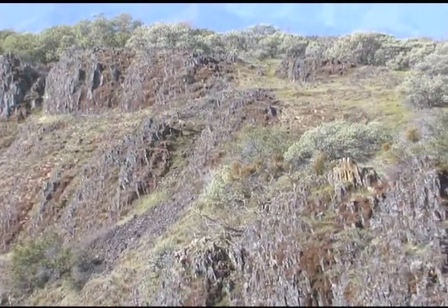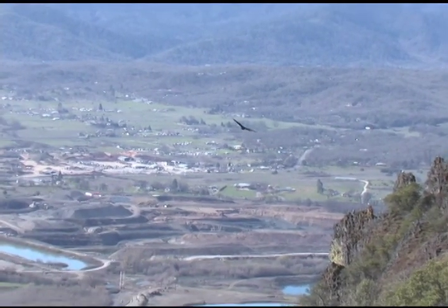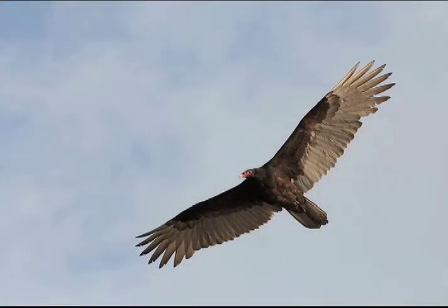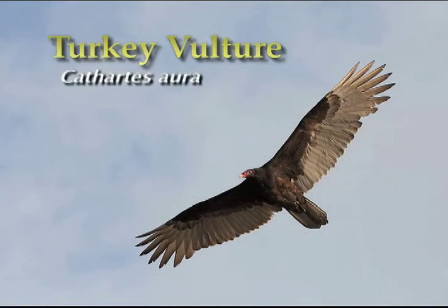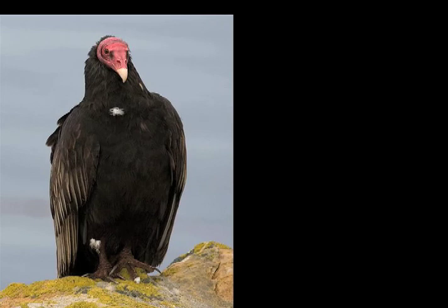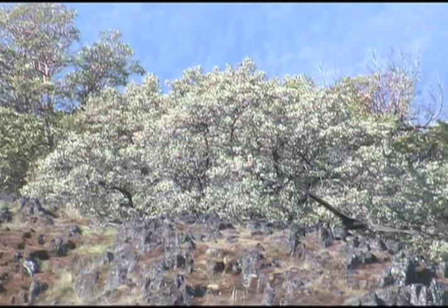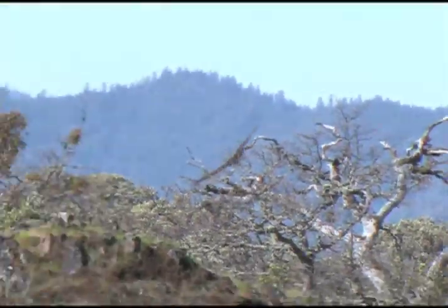There is one animal you can see from almost anywhere on the Table Rocks — in the parking lot, on the trail, or up on the top — but to see it, you have to look up. It's the turkey vulture, soaring on the wind near the cliffs. The turkey vulture is very noticeable with its long wings, small head, and long narrow tail. The featherless head is an adaptation for acquiring food — the turkey vulture is a carrion eater, meaning it eats dead animals. A turkey vulture sometimes has to stick its head into a dead carcass. If it had feathers on its head, they might get caked with blood, grubs, or larvae and become diseased. An ugly, featherless head helps it keep itself clean after a meal.